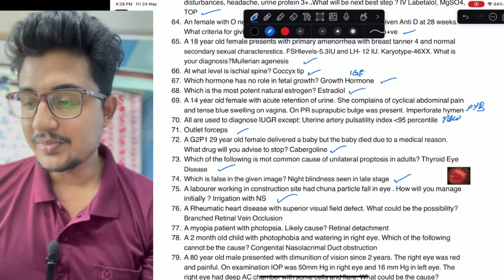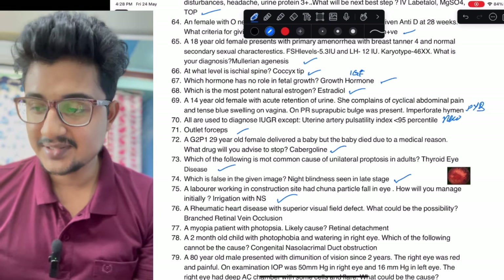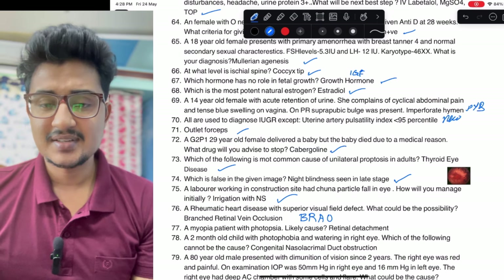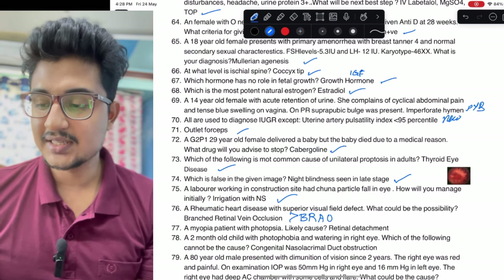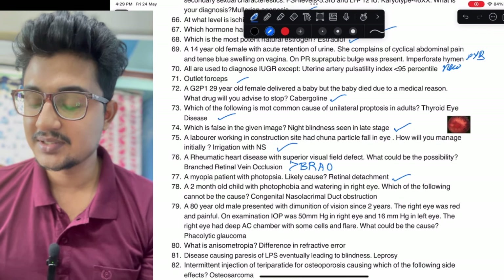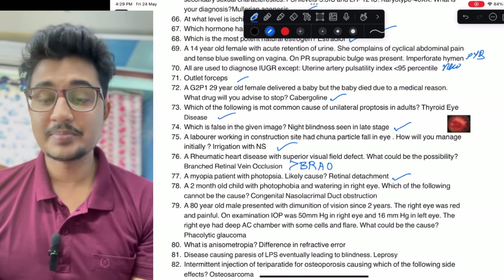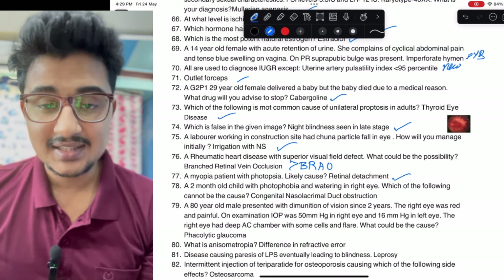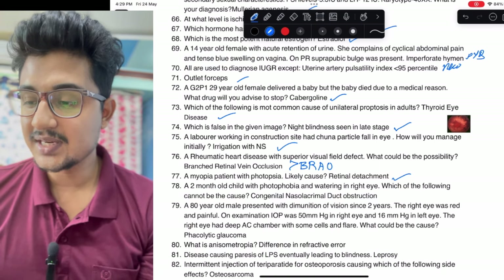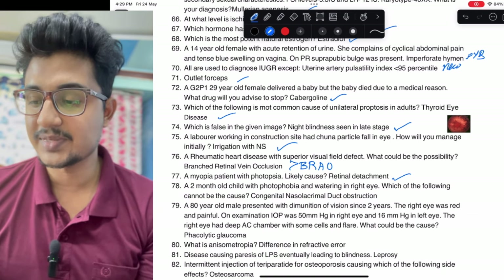Lime falling on someone — what you would do: irrigation with normal saline. Rheumatic heart disease patient — bit of confusion: if it happens suddenly, it is BRAO because of superior visual field defect; if it develops slowly, it is more likely BRVO. Myopia with photopsia: case of retinal detachment. Two-month-old child with photophobia and watering in the right eye — cannot be the cause — congenital nasolacrimal duct obstruction has watering but no photophobia, so that is the answer.